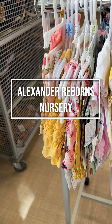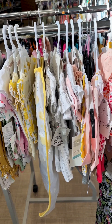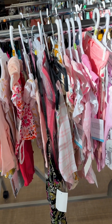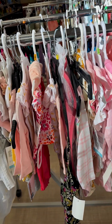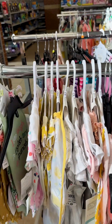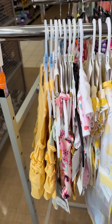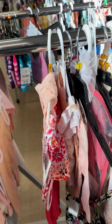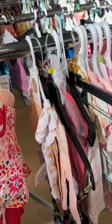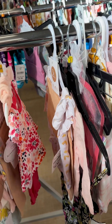Hello, it's Angie with Alexander Reborns. I am here looking for clothes — I have a new baby girl on the way and I realized that I don't have newborn baby girl clothing. So I am trying to find her something to wear. As you can see, they don't have much to choose from, but we'll see what we can find.